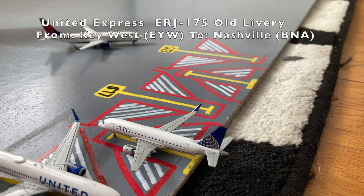Next to the United 737-800 in the Blue Evolution livery, we have this United Express Embraer ERJ-175. This is in the Continental slash old livery. He's loading up passengers for a flight out to Nashville after coming in from Key West.